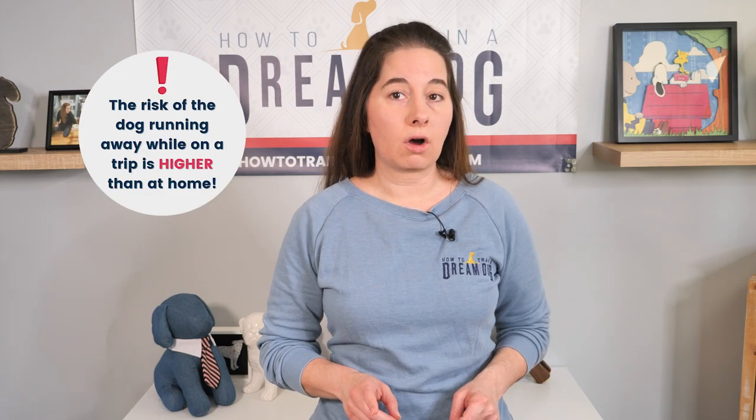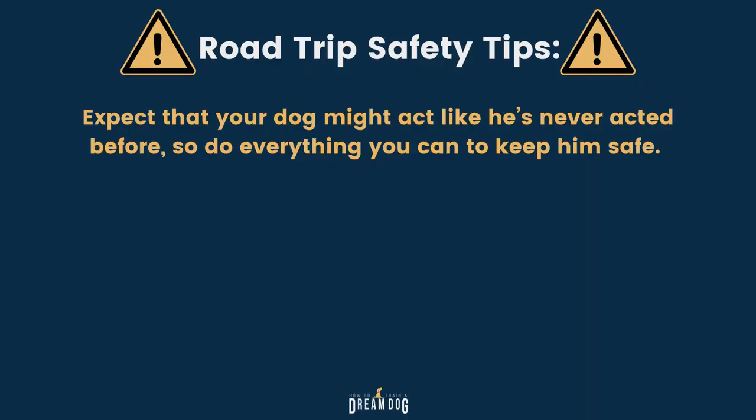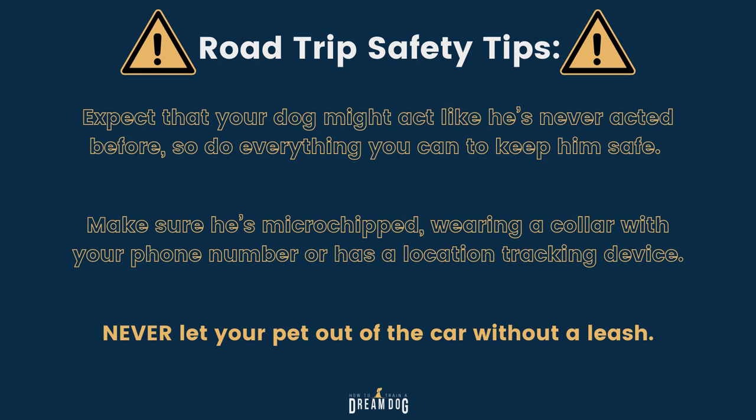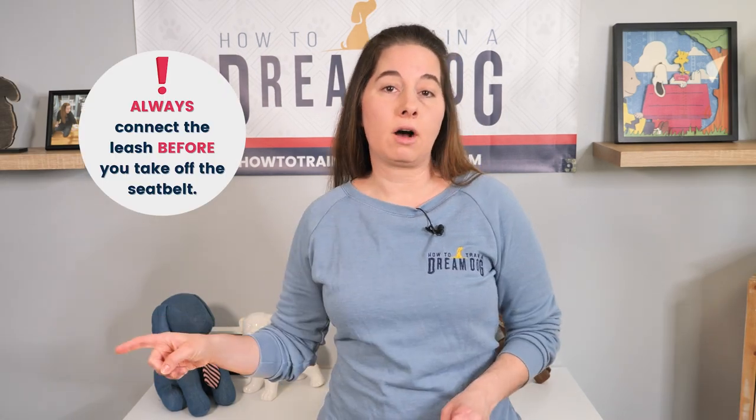Now let's talk about a few safety items. The risk of the dog running away while on the trip is higher than at home — it's a lot of new things for him, no matter how much you've prepared. Sometimes it's hard to know when the dog reaches that threshold of enough is enough. The flight response is common when our dogs tip over their threshold, so expect that your dog might act like he's never acted before. Make sure he's microchipped and is wearing a collar with your phone number. A location tracking device or collar can also be one more measure of safety. Never allow your pup to get out of the car without a leash on, and always connect the leash before you take off the seatbelt.